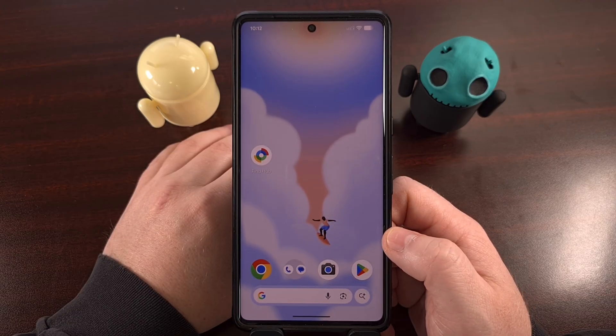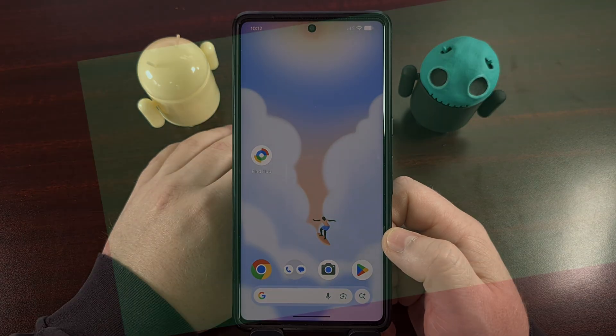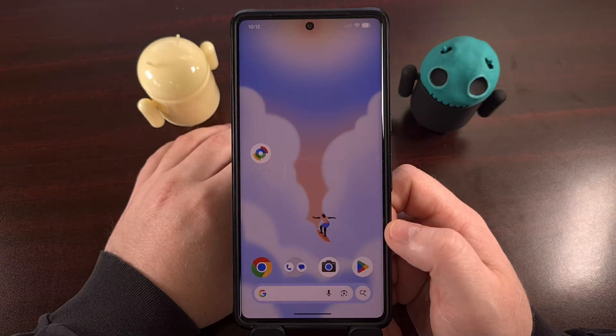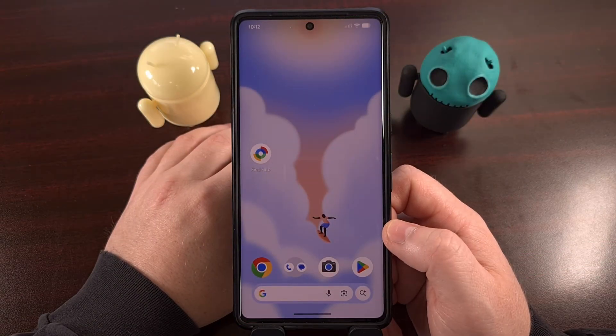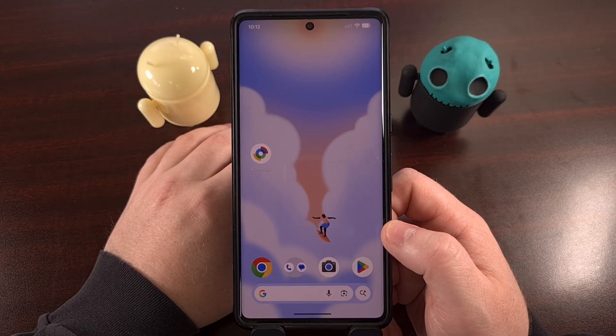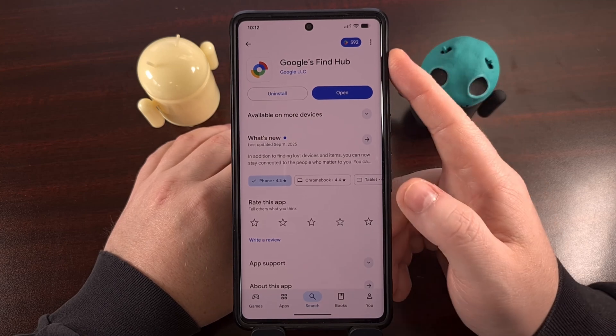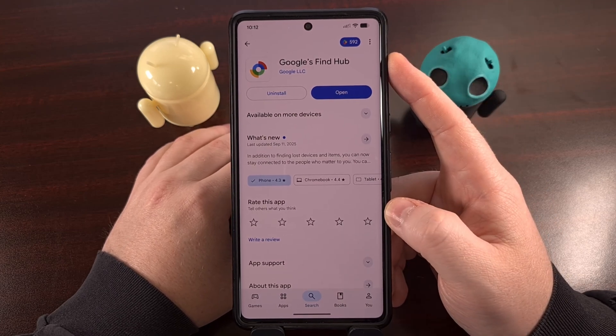And it just received a new update to help you share your current location with someone. Let's take a look. Not everyone is going to have this application installed on their device, so your first step is going to be pulling up the Google Play Store and then doing a search for FindHub.